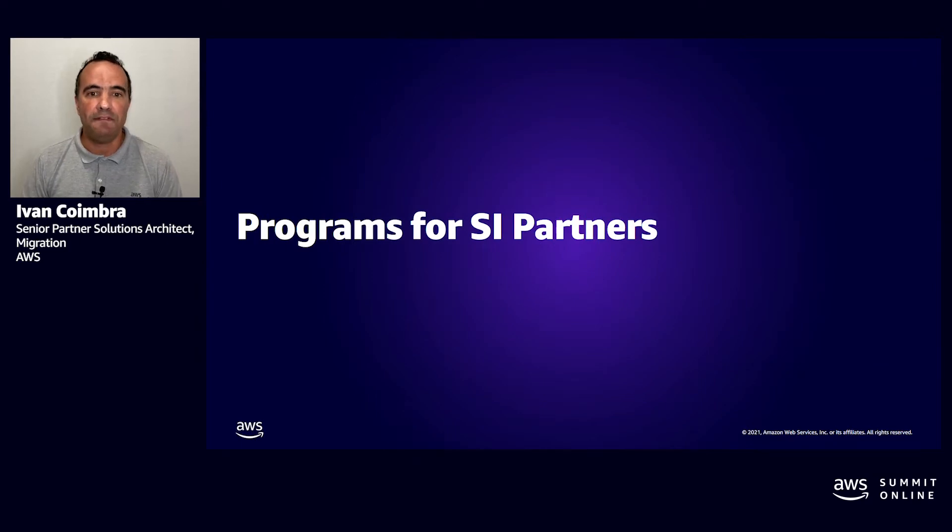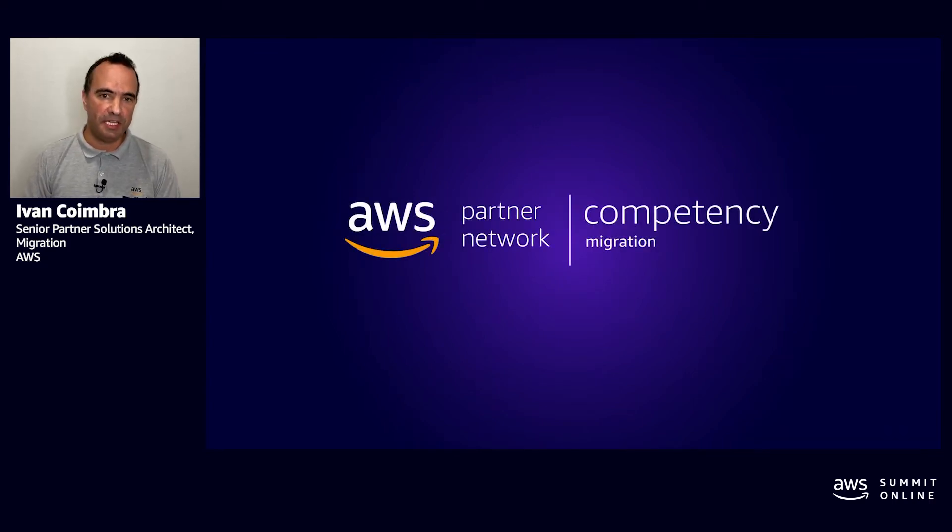Let's dive deep into programs for AWS SI partners to participate in the MAP 2.0 program. AWS partners must be in the AWS Migration SI Consulting Competency. The AWS Competency Program validates and promotes AWS partners that have demonstrated technical proficiency and proven customer success in specialized areas across industries, use cases, and workloads. AWS partners are validated against the AWS Well-Architected Framework and are required to go through a rigorous technical verification of their technical and business capabilities.